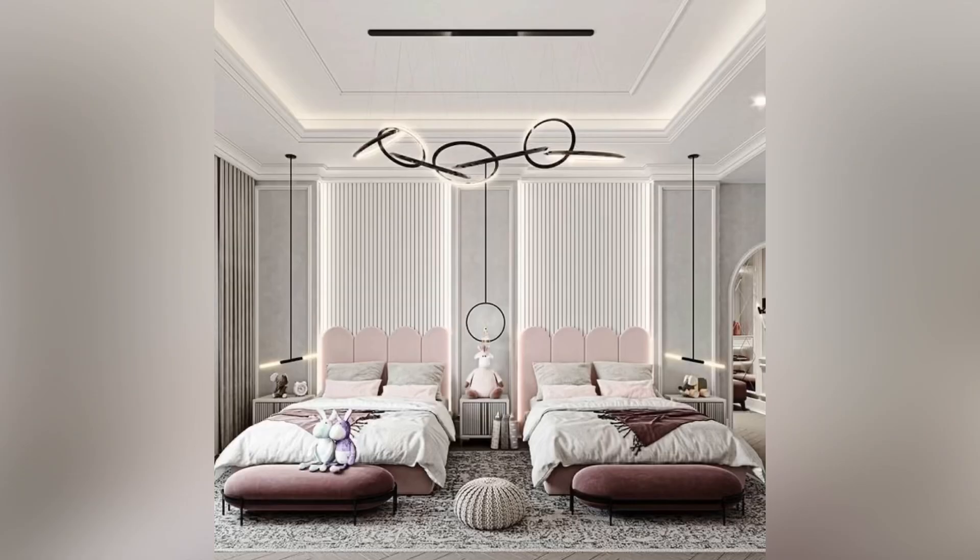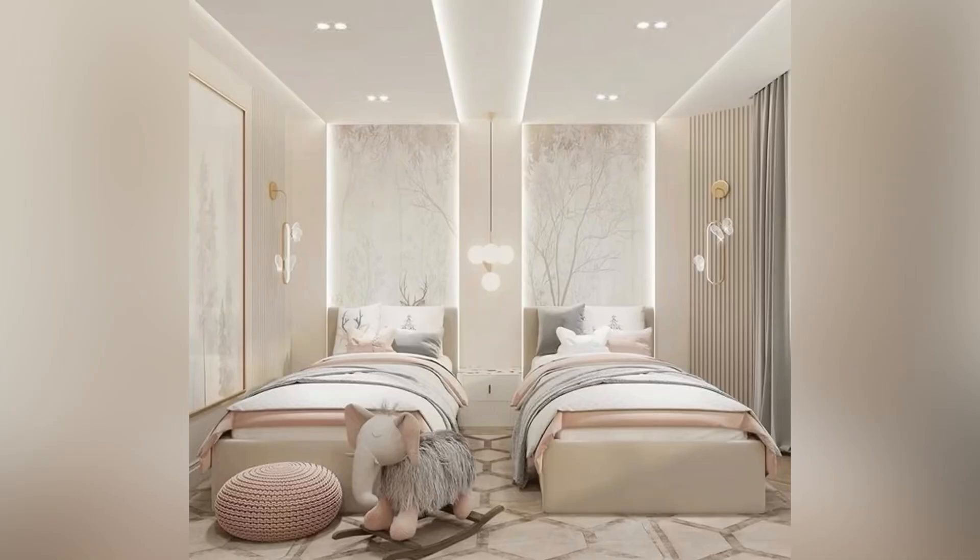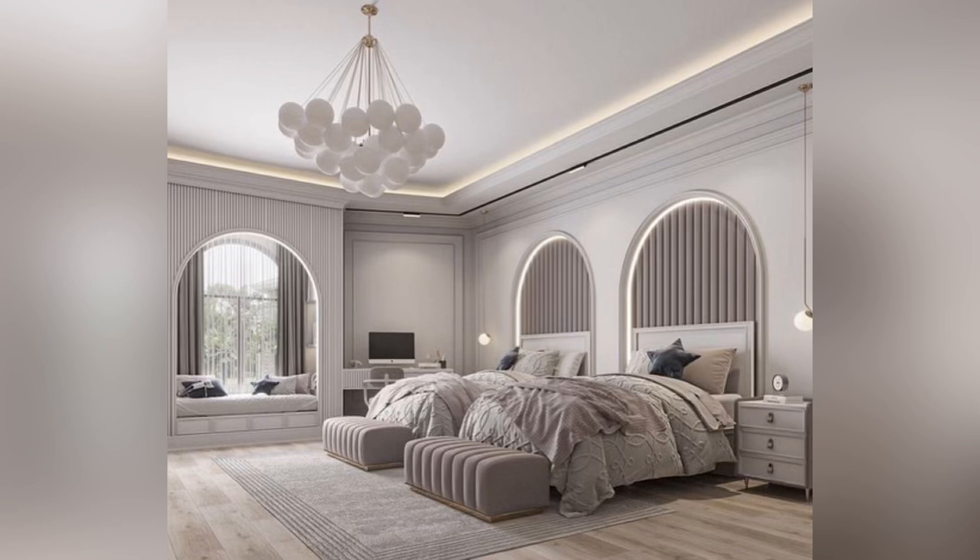Use a bold ceiling fixture — a pendant or chandelier can serve as a focal point without cluttering the space.